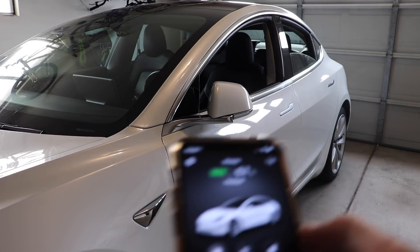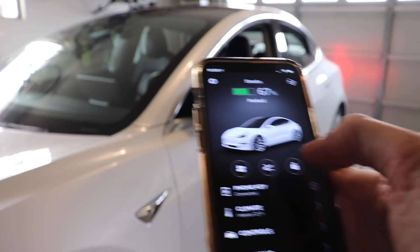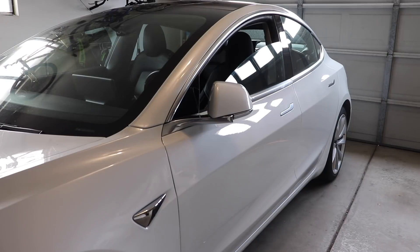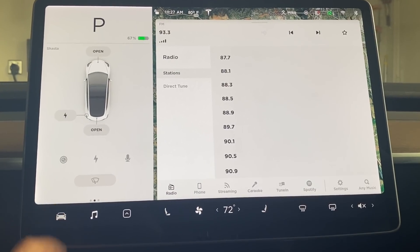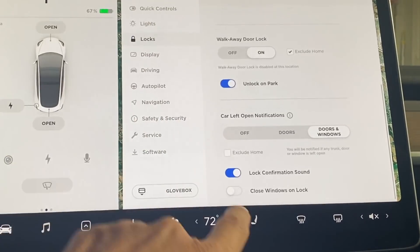One way to avoid forgetting to close your windows is to activate the new feature that will automatically close any windows you left open once you lock your car. To enable this setting, simply press the car icon, then Locks, and toggle on "Close Windows on Lock."